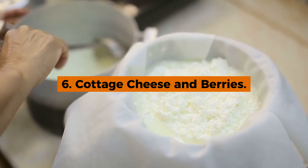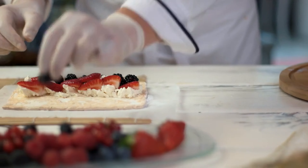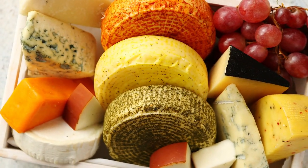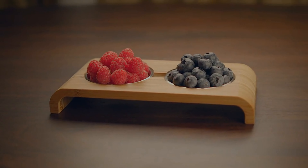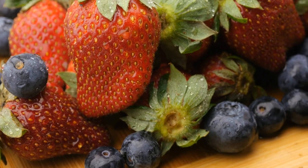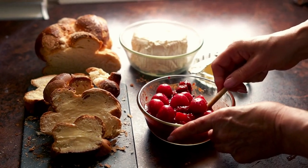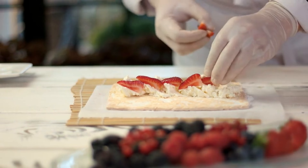6. Cottage Cheese and Berries. Looking for a light yet satisfying snack? Give cottage cheese and berries a try. Cottage cheese is a powerhouse of casein protein, a slow-digesting protein that helps keep you feeling full and supports muscle recovery by providing a steady release of amino acids over time. Pair it with antioxidant-packed berries like blueberries, raspberries, or strawberries for a burst of flavor and a boost to your immune system. This nutrient-dense combination not only fuels your body but also delights your taste buds, making it an ideal choice for a wholesome, energizing snack any time of the day.